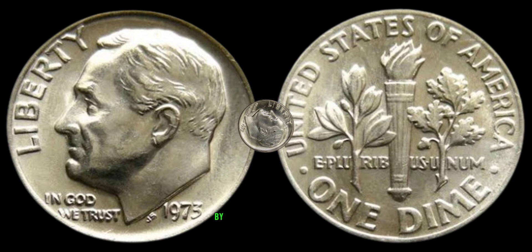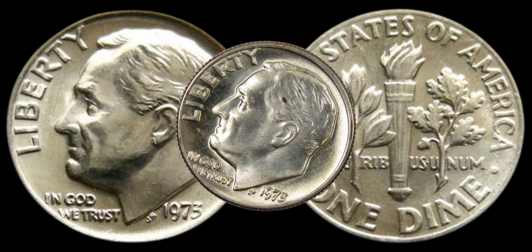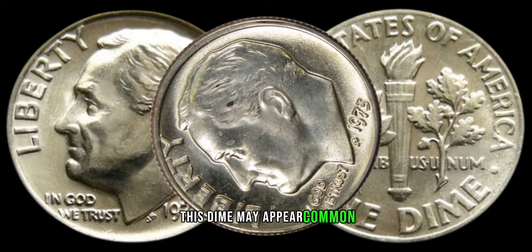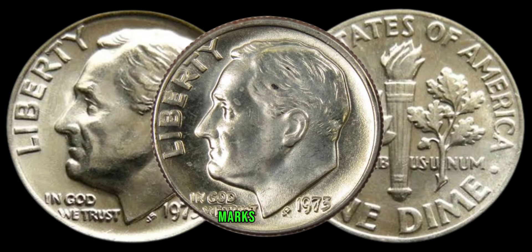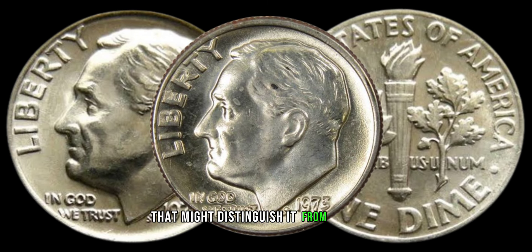Let's take a closer look at the 1973 dime. Produced by the United States Mint, this dime may appear common, but certain factors can elevate its value to remarkable heights. Pay attention to minting marks, condition, and any unique features that might distinguish it from the rest.